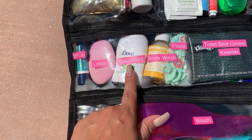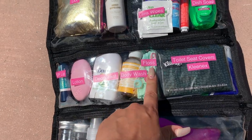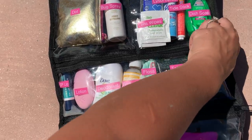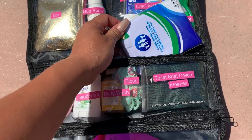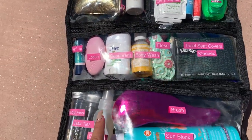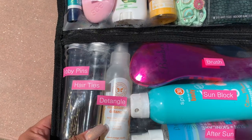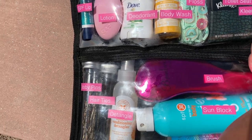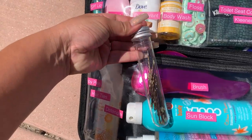Then we have SPF lotion, deodorant, body wash just in case you want to wash off at the pool, floss, and toilet seat covers — I always have these on me because in public restrooms they sometimes don't refill them. We also have bobby pins and hair ties in these little test tube containers, which I'm obsessed with. I love filling anything I can into these little containers.